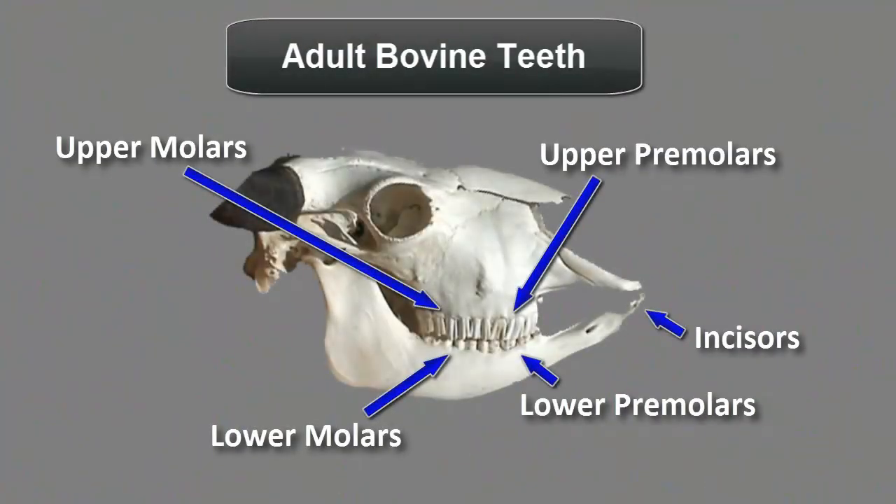Here you see an image of an adult bovine skull. Cattle have three types of teeth. Moving from the front to the back: incisors, premolars, and then molars.